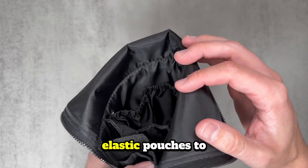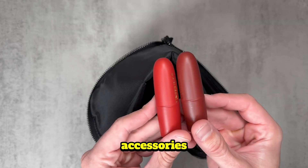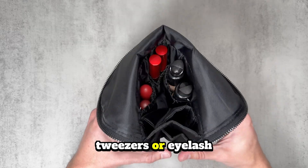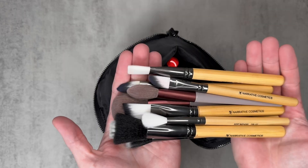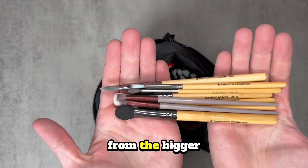It features three elastic pouches to securely store small accessories like lipstick, sponges, tweezers, or eyelash curlers. Plus, it has a divider with a removable velcro strap so you can separate your smaller brushes from the bigger ones.